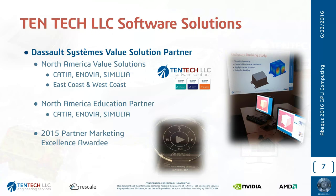Moving on to the software solution side of the company — this is the side that deals with the Dassault Systems value solution partner program, which is essentially a reseller of high-end products such as Catia, Enovia, and the Simulia brand. We cover the East and West Coast and are able to sell and teach classes for Catia, Enovia, and Simulia. We have a training facility in the LA office with regular training classes, and we also travel to customer sites if needed. We received a Partner Marketing Excellence Award from Dassault Systems last year for doing a good job at promoting the products on the marketing side.